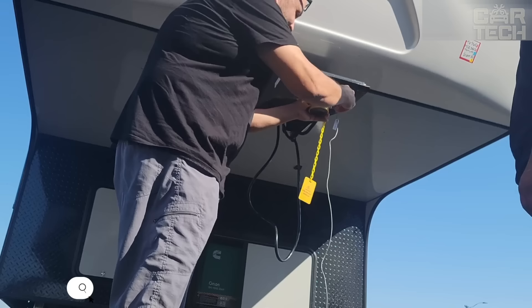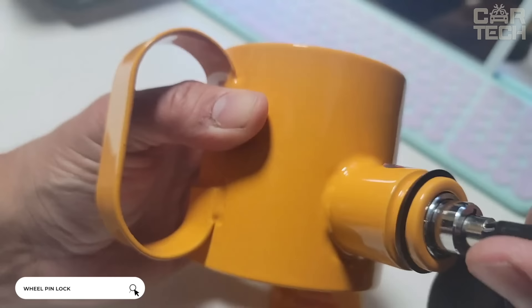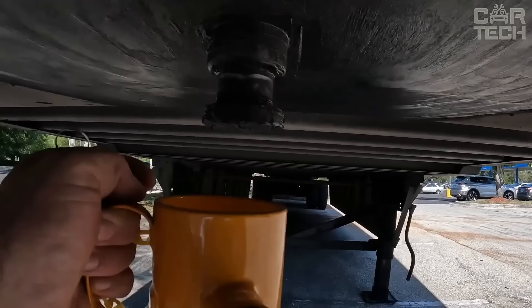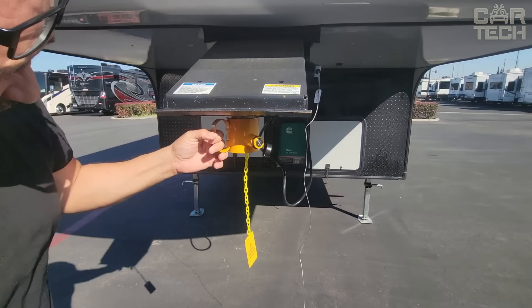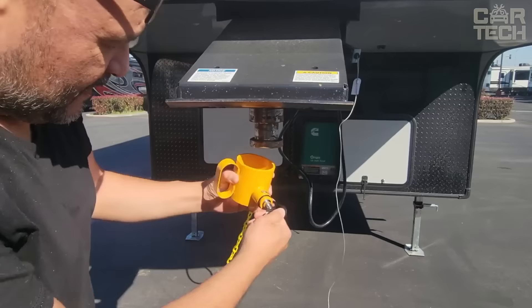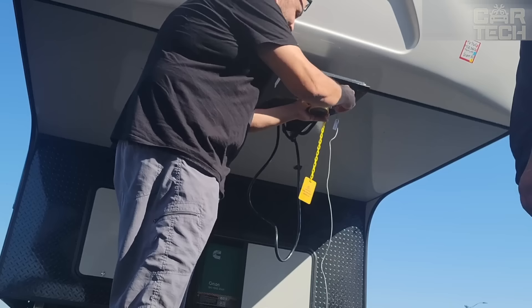Reliable theft protection for trailers and campers with a handle and bright warning label. The lock is made of durable steel, provides strong protection and provides an extra layer of security for your trailer. The convenient handle makes it easy to install and remove the lock. A brightly colored decal is included to warn thieves that your vehicle is protected. Its reliability, ease of use and versatility make it a great choice for commuters.